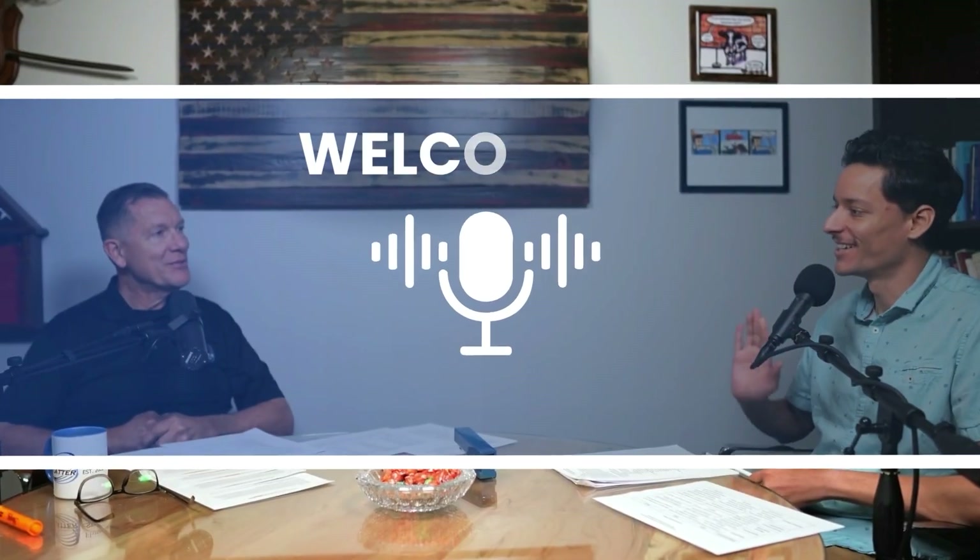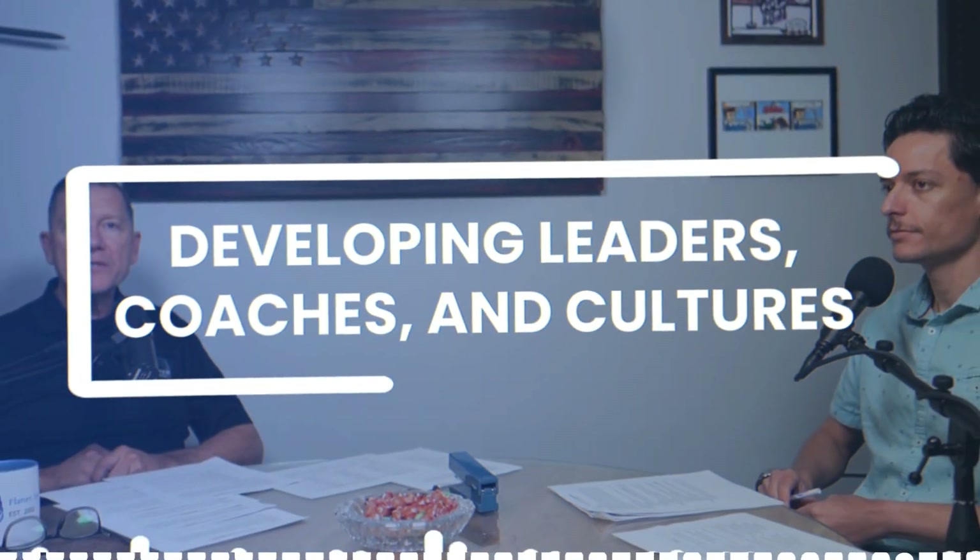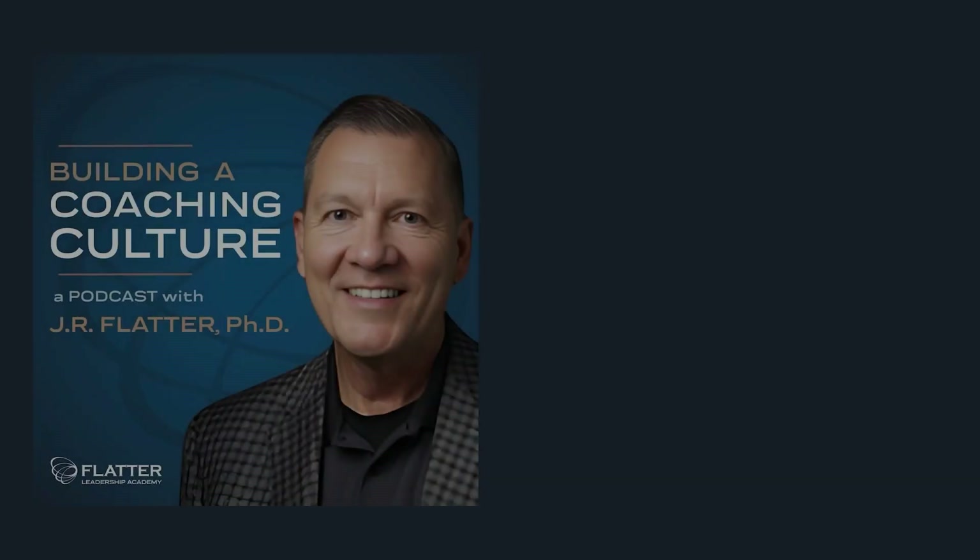Hey, welcome back, everybody. J.R. Flatter here with my co-host, Lucas. How you doing? This is the fifth session on how to get an ICF coaching accreditation. The other four are on our website or on our YouTube channel if you want to go review those. Today, we're going to focus on the ICF coaching exam in great detail. We have a PDF checklist that you can check out in the video description — it's going to lay out all these requirements. There's a lot of numbers floating around in these five phases and it's hard to keep track of in your head. You're listening to the Building a Coaching Culture podcast, where each week we share leadership development, coaching, and culture development insights from leading experts who are developing world-class cultures in their own organizations.